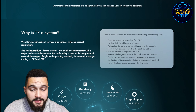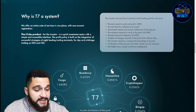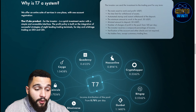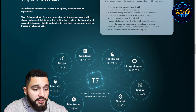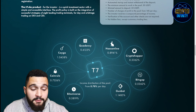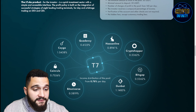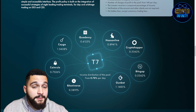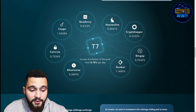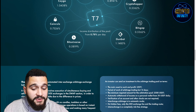Why is T7 a system? They offer the entire suite of services in one place with one account and registration. Investors can send investment to a trading pool for any term. Key features include: no time limit for withdrawal of assets, automated startup and instant withdrawals, minimum amount to work in the pool of 50 USDT, minimum deposit of 50 USDT, number of profit charges in the pool from 140 per day, compound percentage income, no account verification required, and no hidden fees except customary trading fees. Income distribution from the pool starts at 0.75% per day.